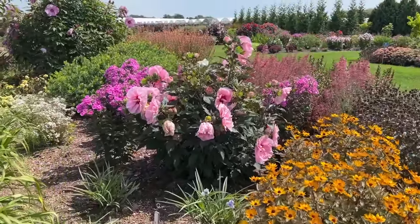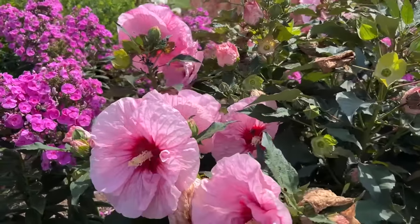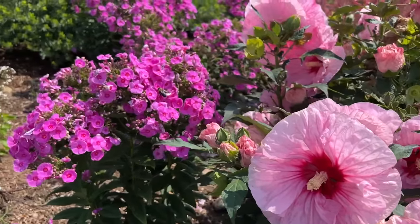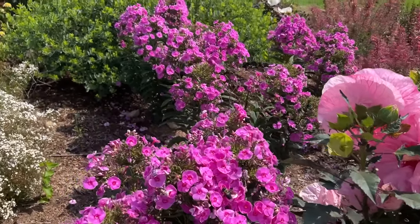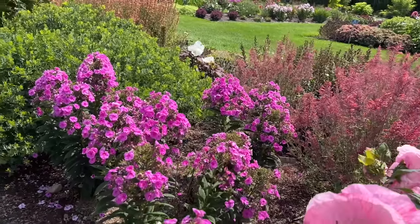Let's go in here and take a closer look at the Hibiscus — this is All Eyes on Me. Nice, very compact. And then there's Prismic Pink Phlox — you can't go wrong with phlox. They are just so vibrant and gorgeous.